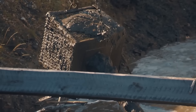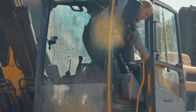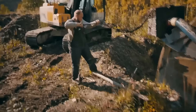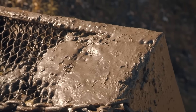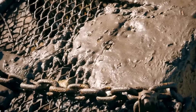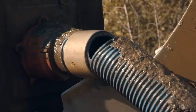Mike discovers the pump is full of dirt. He uses an analogy: just like you need air to breathe, the pump needs water flowing through it. With the pump full of debris, it can't breathe either. The pump is broken and the whole thing is going to have to get fixed.